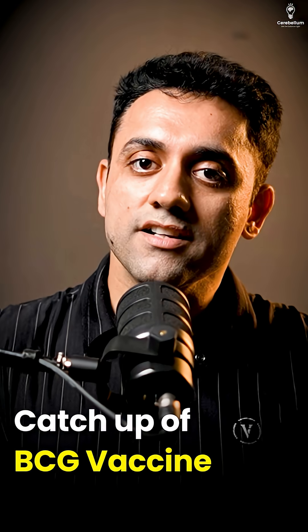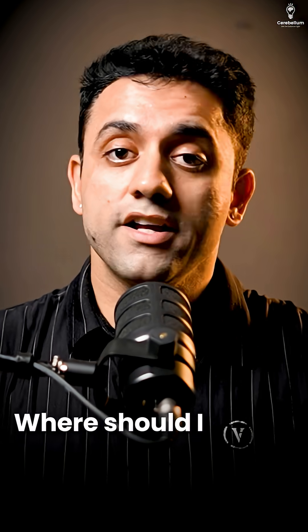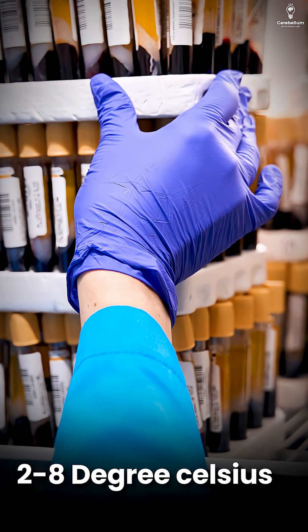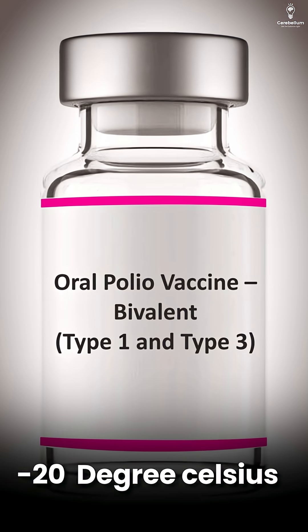Next question: what is the catch-up of BCG vaccine? The catch-up is still one year. Where should BCG vaccine be stored? Very simple — all vaccines are stored at 2 to 8 degrees Celsius, except the oral polio vaccine, which is stored at minus 20 degrees Celsius.